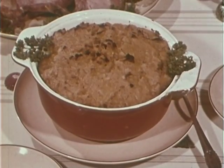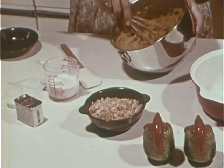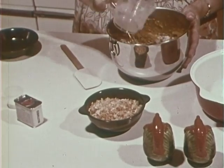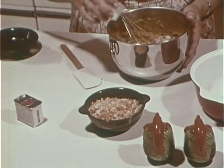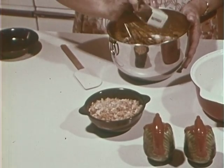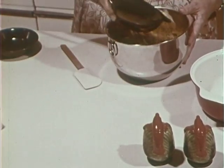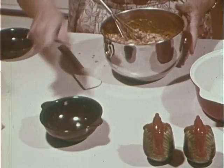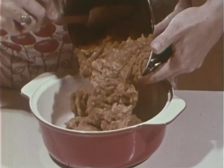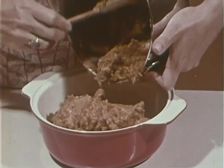Here's a main dish casserole that's quick to fix, but oh so good. We've already combined sweet potatoes, eggs, and butter. To this, we add one third cup of milk, a teaspoon of salt, a dash of nutmeg, and of course one cup of crushed chips. Mix this well and spoon into a greased casserole and bake 25 minutes at 350 degrees.